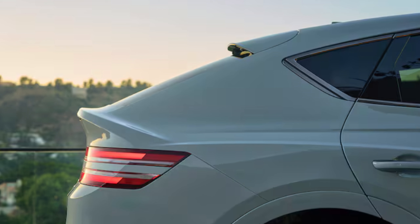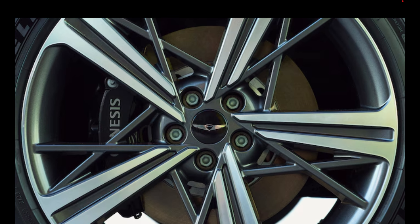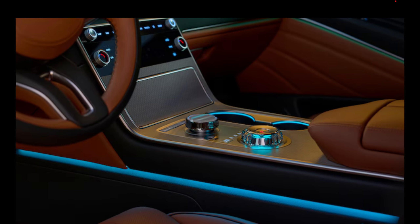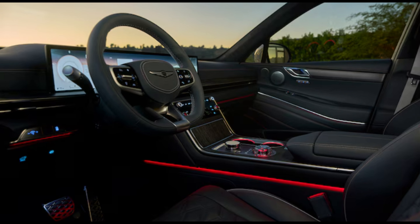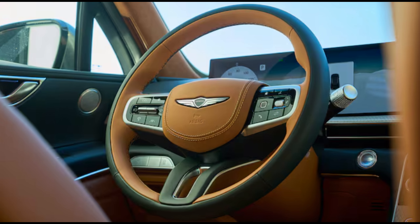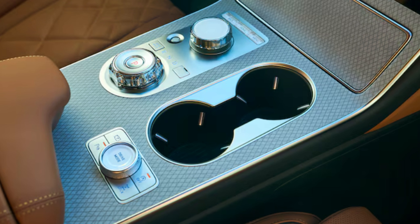The GV80 and new GV80 Coupe, just revealed for the North American market in Los Angeles, are getting big changes within. In place of today's mix of analog gauges and a 14.5-inch central display, the new SUVs get a fresh, single humongous display stretching across half the dashboard — a new 27-inch OLED screen encompassing the driver's gauge cluster as well as central infotainment functions.